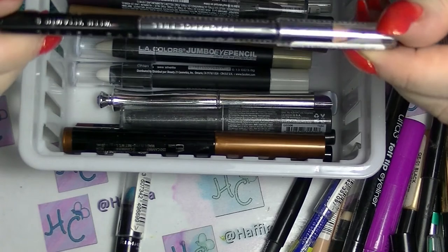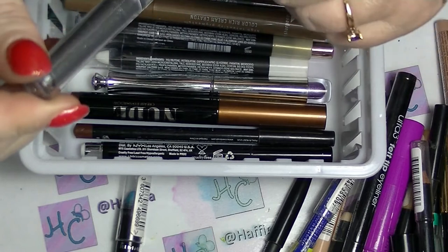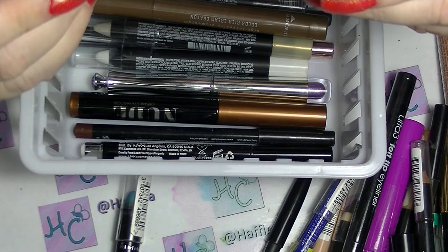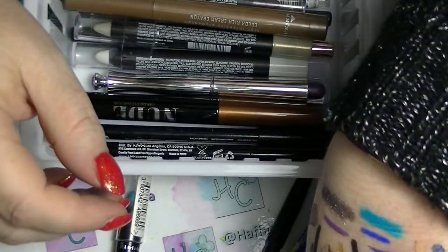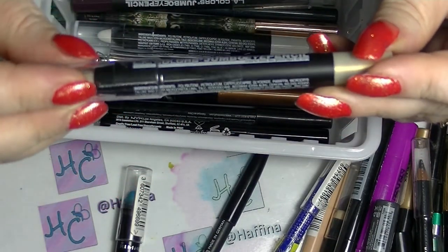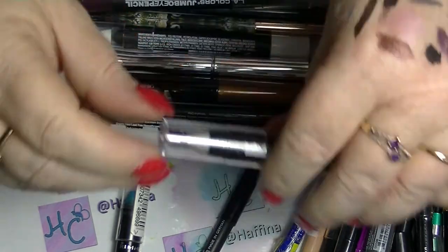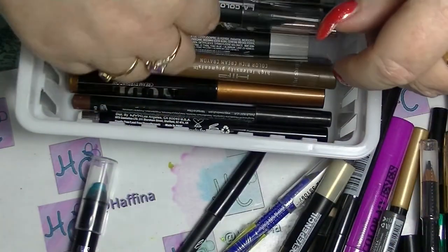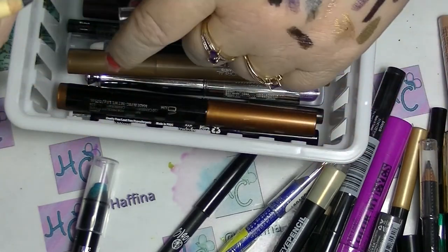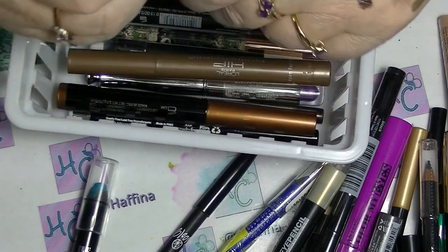I have a black pencil that has not been opened, and the NYX Glam Shadow Stick in Wicked Onyx — also not opened. An LA Colors Jumbo Eye Pencil in Iridescent Light — also not opened. The Mask Pitch Black Eyeliner — lots of black eyeliners. It's quite a stiff eyeliner but it's still fine.